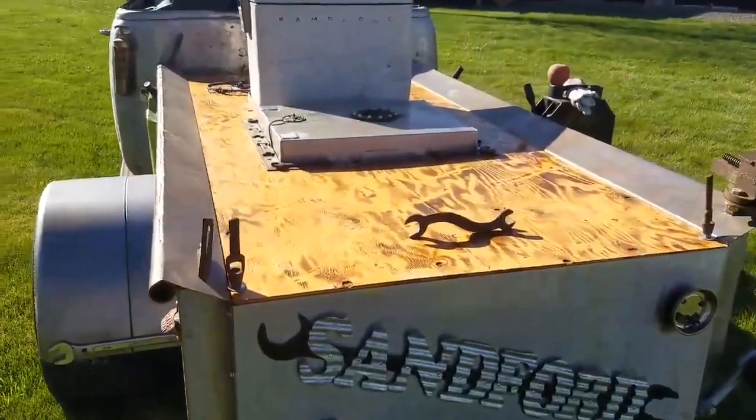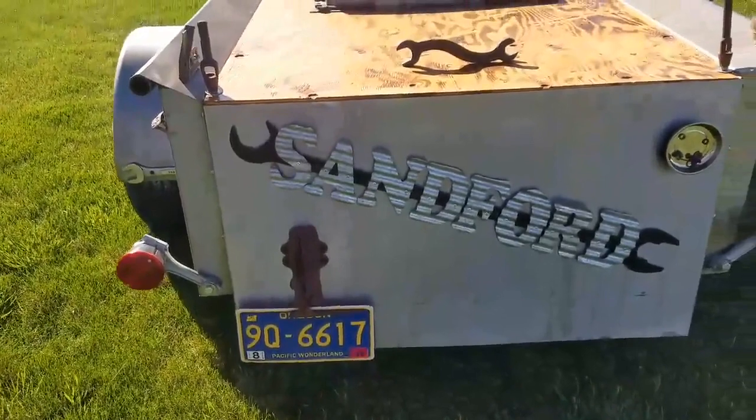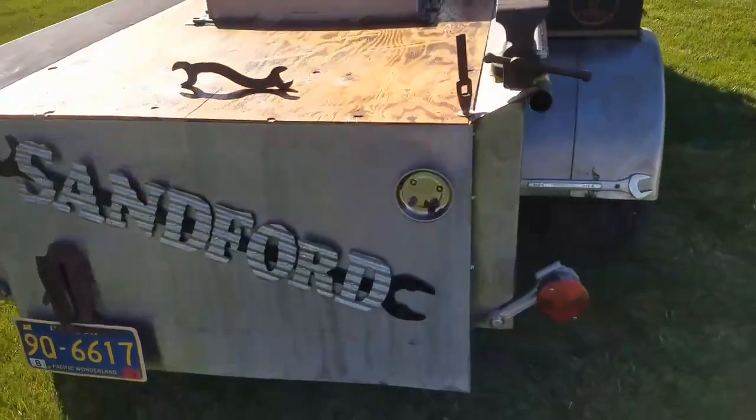Just doing a quick walkaround. I've always taken pictures, never did a video. So, here it is.